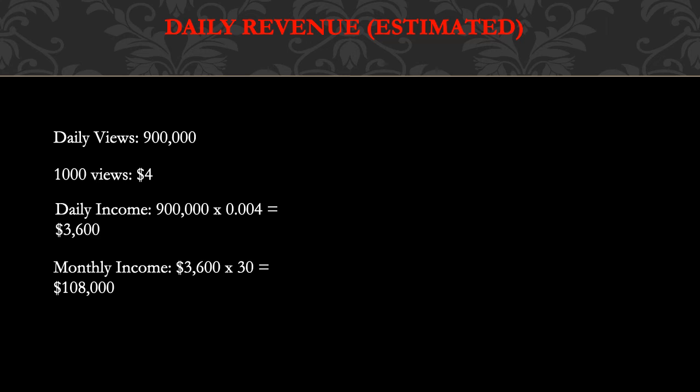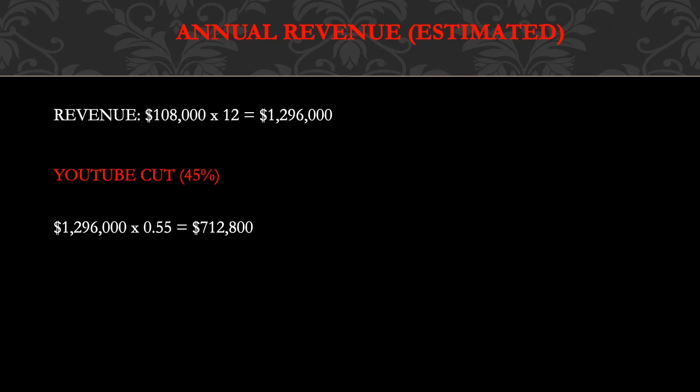Monthly income is $3,600 multiplied by 30, which gives $108,000. Annual revenue is $108,000 multiplied by 12, which gives $1,296,000. Of course, YouTube gets a cut — YouTube takes 45% and the channel keeps 55%. So you multiply $1,296,000 by 0.55, and you get $712,800 per year just from YouTube ad revenue alone, which is amazing.